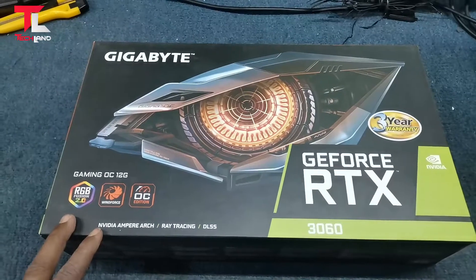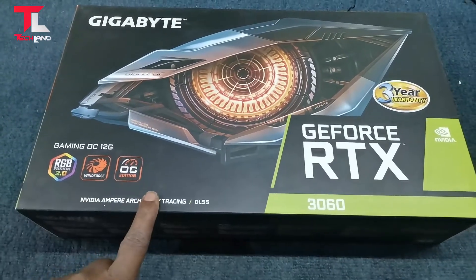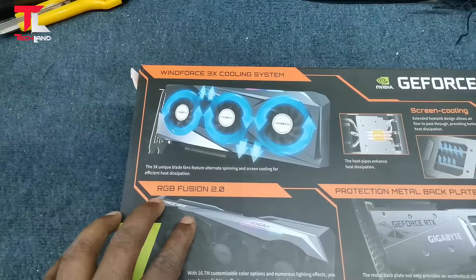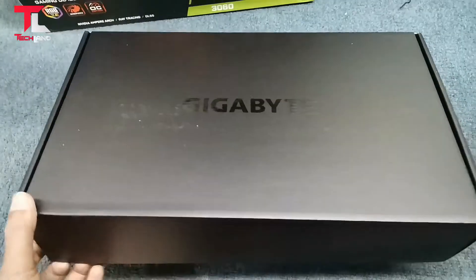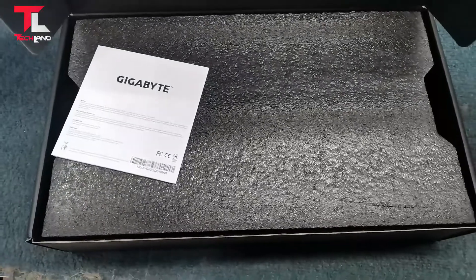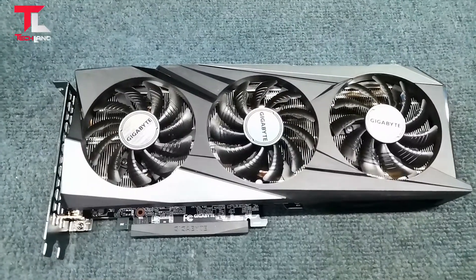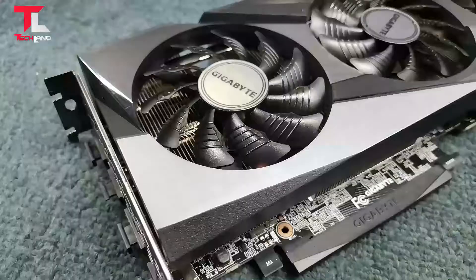Hello viewers, welcome to our channel TechDane. The RTX 3060 Gaming OC 12GB graphics card is available. It features NVIDIA Ampere Streaming Multiprocessor, 2nd Generation RT Core, 3rd Generation Tensor Core, powered by GeForce RTX 3060. Integrated with 12GB GDDR6 192-bit memory interface, WindForce 3X cooling system with RGB Fusion 2.0.